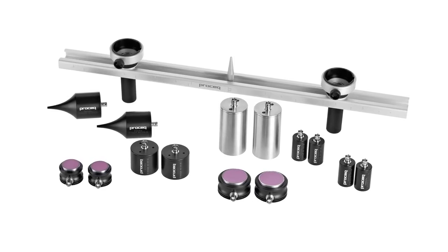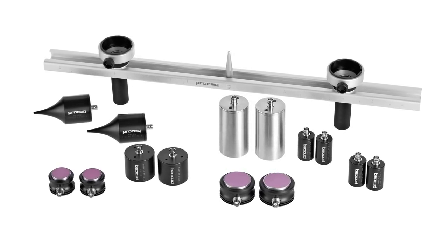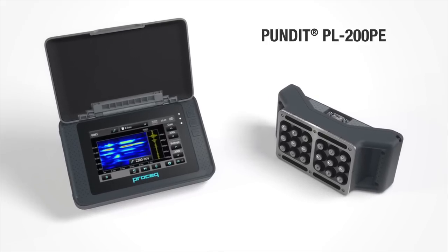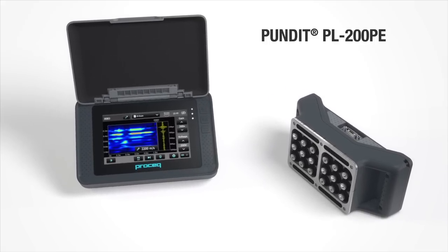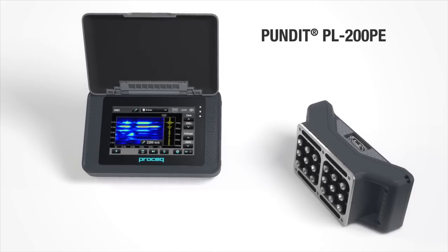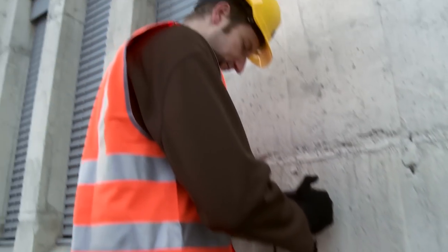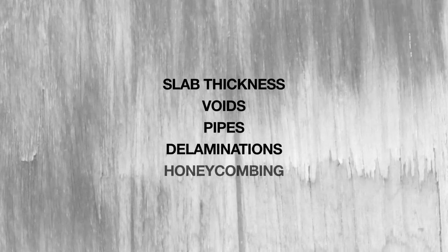A comprehensive range of transducers cover the full range of applications from mass concrete to small rock samples and even wood and ceramics. The Pundit PL200PE employs groundbreaking pulse echo technology to extend the ultrasonic application to objects where access is restricted to a single side. The primary applications, which are not possible with traditional pulse velocity measurements, include determination of slab thickness, detection and localization of voids, pipes, delaminations and honeycombing.